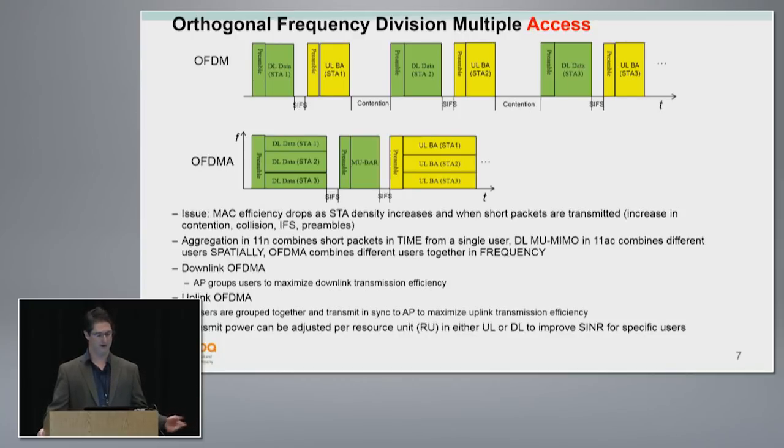We tried aggregation in 11n — packets from a single client can be aggregated, getting packet lengths up to a millisecond. That works really well. But what do you do with voice over Wi-Fi? In my home, at work, and most hotels I have no cellular coverage — I'm almost 90% on voice over Wi-Fi. The problem is if you don't want to kill your latency and jitter, it's really hard to aggregate these 100-byte packets. If you get a lot of people on voice over Wi-Fi in a corporate enterprise, you just have horrible efficiency.